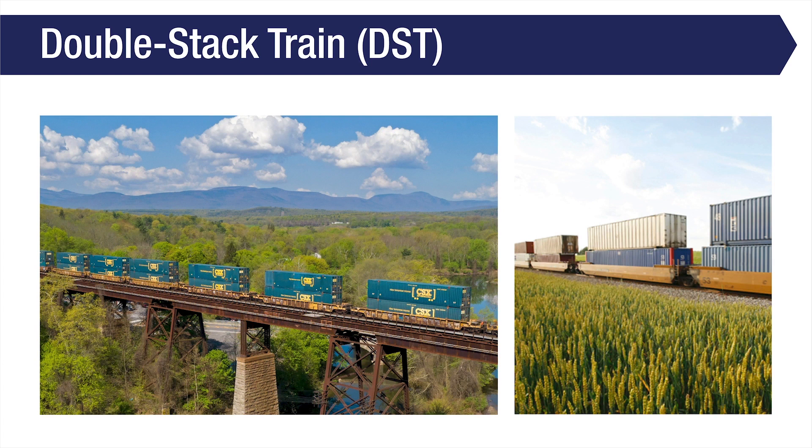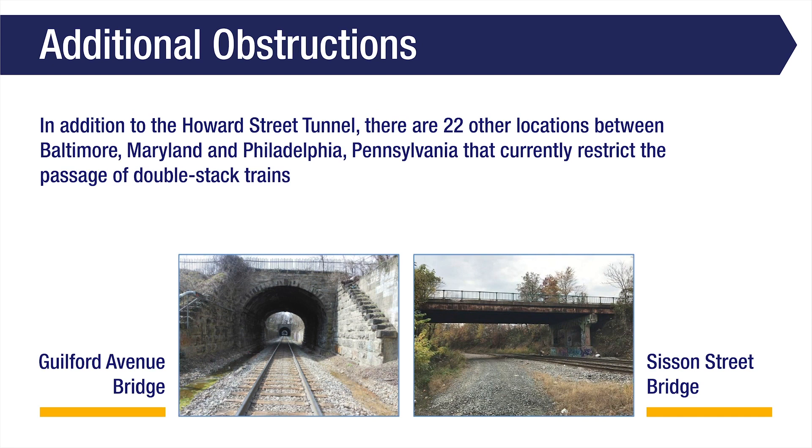Double-stack trains are freight trains that transport two shipping containers stacked on top of each other. Double-stack trains, which require a minimum vertical clearance of 21 feet, have become the industry standard for transporting shipping containers by rail.